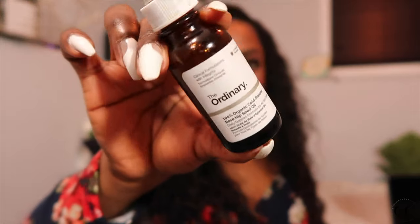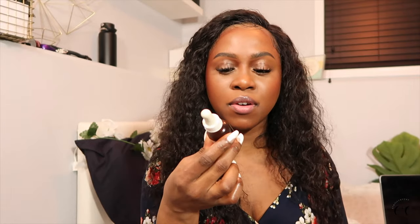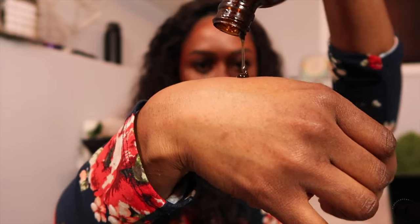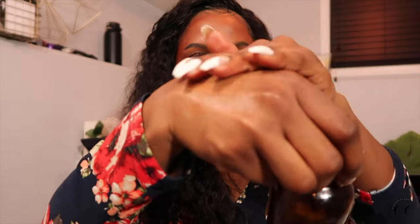Another Ordinary product I have is the Organic Rosehip Seed Oil — very, very great facial oil. It's a Jamaican Black Castor Oil. I have tried to use other brands of castor oil that is not this Jamaican Black Castor Oil and it just doesn't seem to work as well for my edges. I put it on my hairline every night before I go to bed and I think it works wonders if you're trying to grow back your edges.